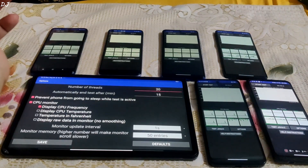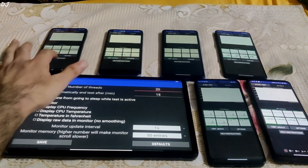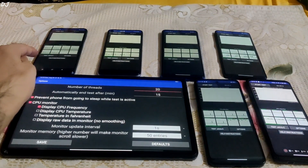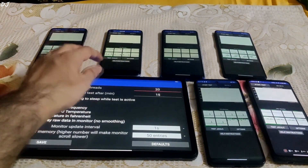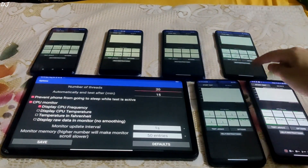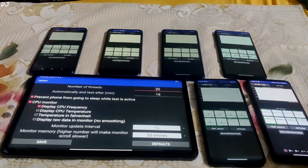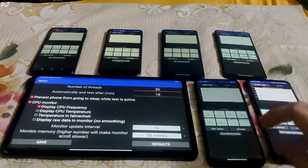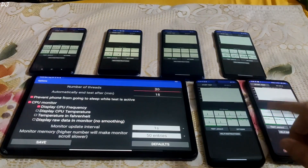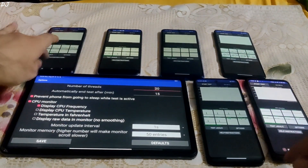Welcome back guys. This is going to be a live CPU throttling test for the following devices: Redmi Note 9 Pro with Snapdragon 720G, Realme 9 5G SE with Snapdragon 778G, Poco X3 Pro with Snapdragon 860, Poco F5 with Snapdragon 7 Plus Gen 2, ROG Phone 5S with Snapdragon 888 Plus, Redmi 12 5G with Snapdragon 4 Gen 2, and Xiaomi Pad 6 with Snapdragon 870 processor.